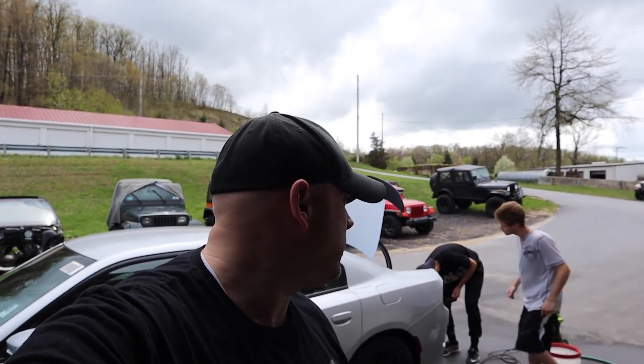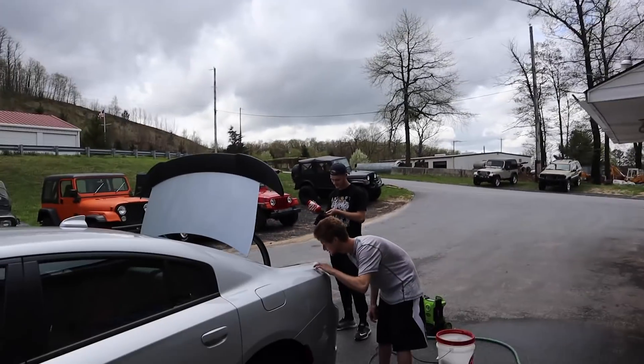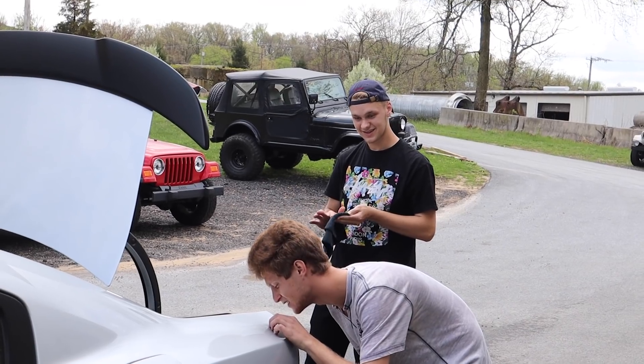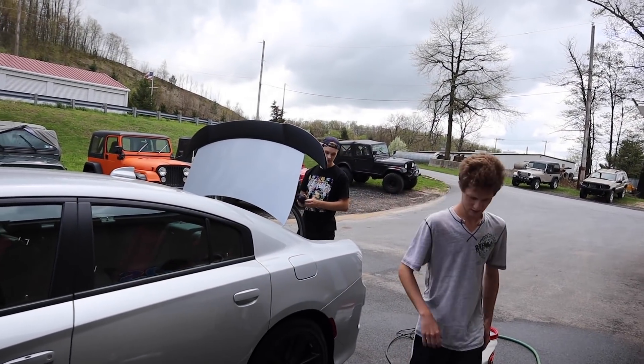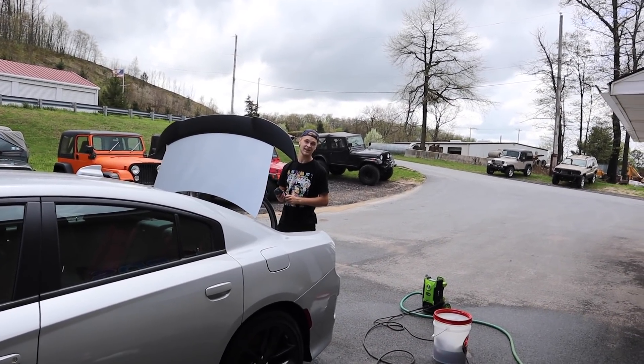See guys, this is why it's important to take your car to a detailer after you buy it. Make sure you get it all. Don't say it's in the paint. Chase, it's not in the paint. Come on. It's a 50-50. I can tell you it's not in the paint — will that make you feel better? It's not in the paint.